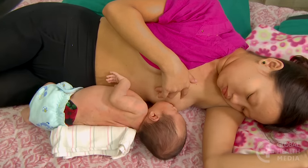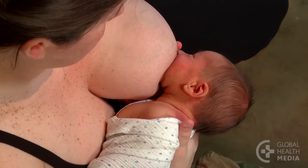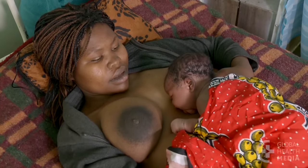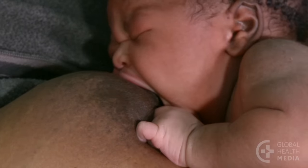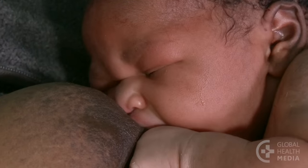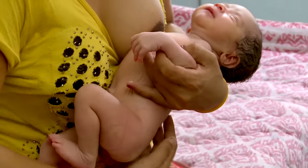A baby will feed most easily if he's held securely, facing his mother, with his body in a line. When a mother reclines, gravity helps keep her baby pressed against her. The touch of his chin against her body triggers the baby to open his mouth wide, helping him attach deeply. In an upright position, the mother plays a more active role in helping her baby feed, bringing her baby to her, holding him close, facing and touching her body.